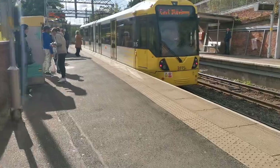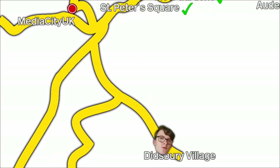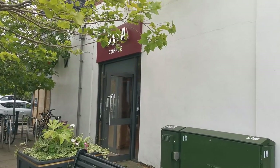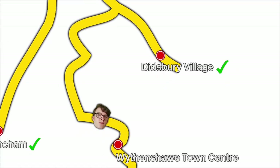The next one is still an East Didsbury tram, so we'll head to Didsbury Village first. Didsbury Village — I'll find the Costa here, and then I'll go back to St Werburgh's Road and change for a Manchester Airport tram to Wythenshawe Town Centre. Costa found — marvellous. Alright, let's go back to St Werburgh's Road and then we'll go to Wythenshawe Town Centre.